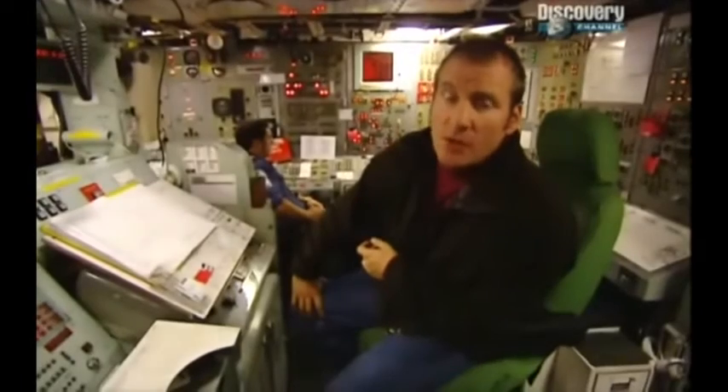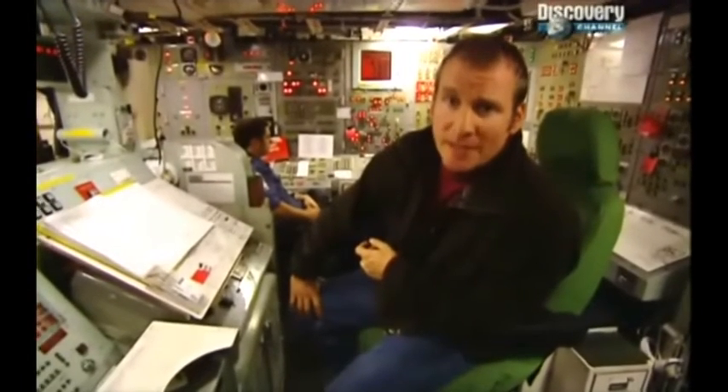This submarine exists for only one reason: to maintain global peace, and that's a deadly serious job. Although no one would ever want to do it, when at sea, every member of the crew has to be prepared for a launch command — to press the button, to launch the missiles she carries. And that's the reason why this submarine has to remain hidden, day in and day out. Nuclear submarines are the first true submarines: massive underwater machines, truly independent of the surface.